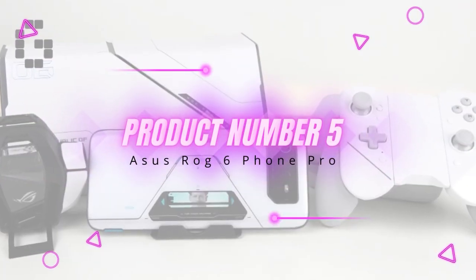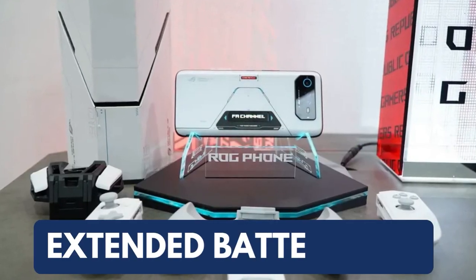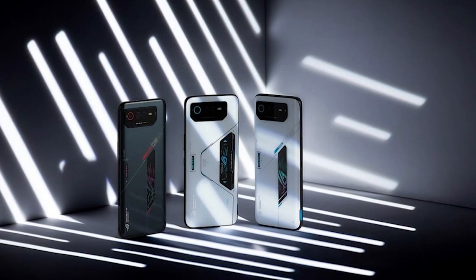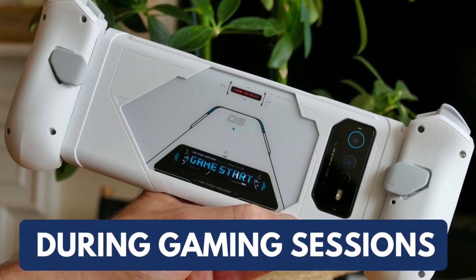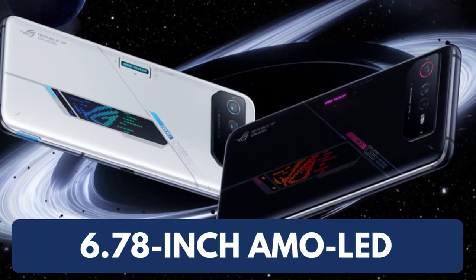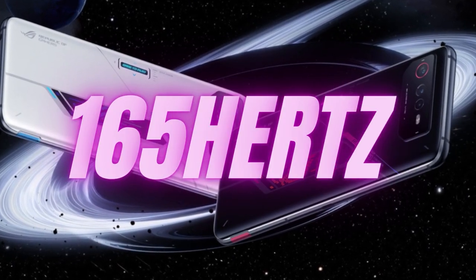Product number five: Asus ROG Phone 6 Pro. The latest gaming handset from Asus pulls no punches. It packs the best internal hardware available to maximize gaming performance, and we're particularly fond of its dazzling screen and extended battery life. The one complaint we have is the chunky top and bottom bezels, which leads to a pedestrian screen-to-body ratio. Asus claims these borders are necessary to accommodate the giant internal batteries and to help keep the phone cool during gaming sessions. However, the ROG Phone 6 Pro's stunning 6.78-inch AMOLED screen arguably stands out even more.